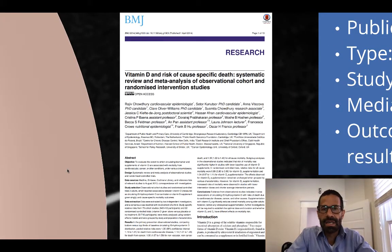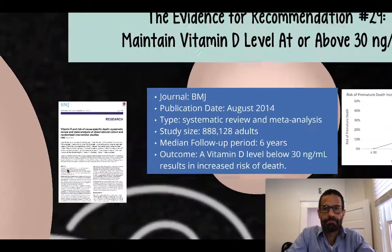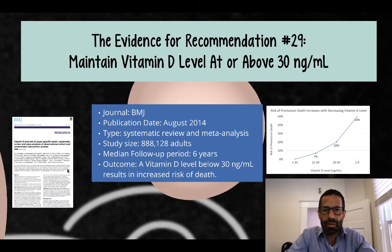This is a study available in PDF format in the resources section of this lesson. It was published in BMJ, the British Medical Journal, in August 2014.